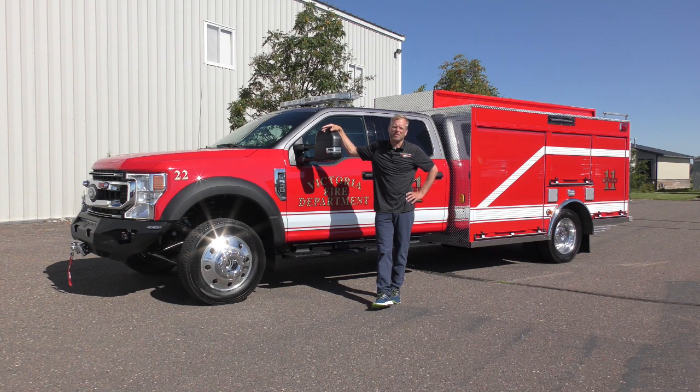In the rear is a 750 gallon per minute Waterous fire pump. It's a CX model fire pump, available up to 1,250 GPM on this application.